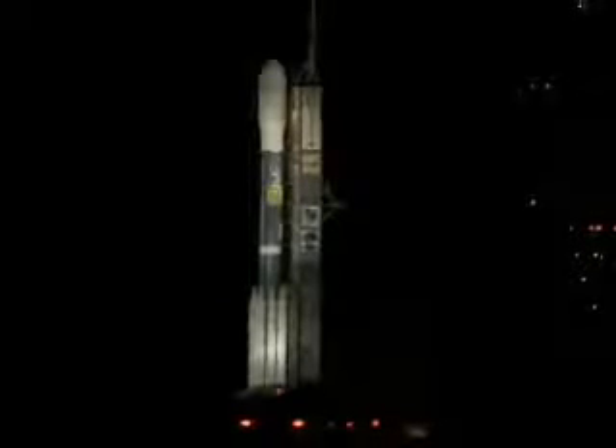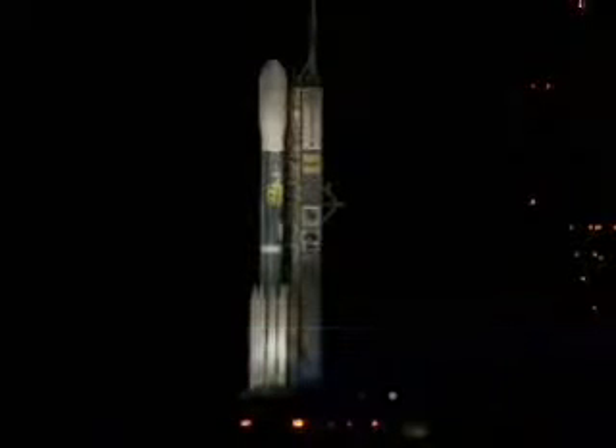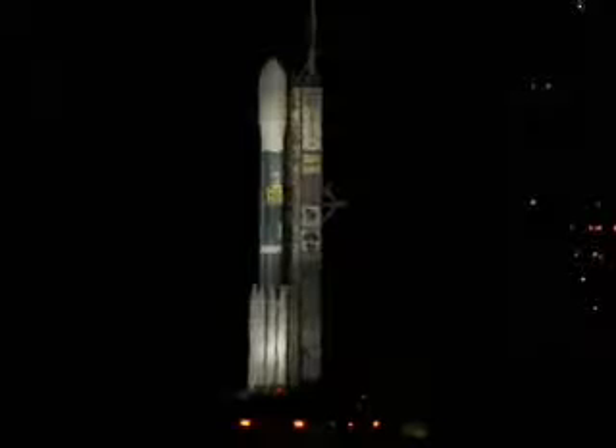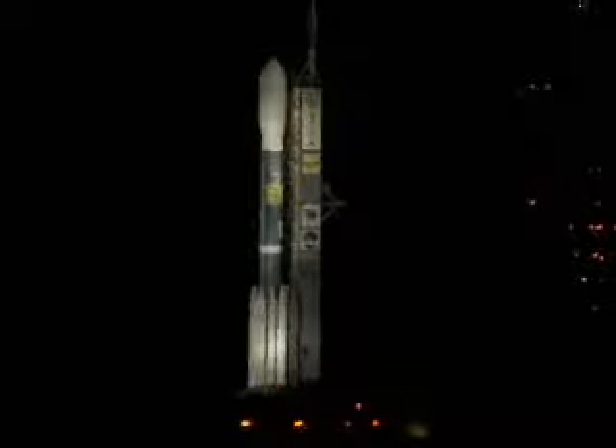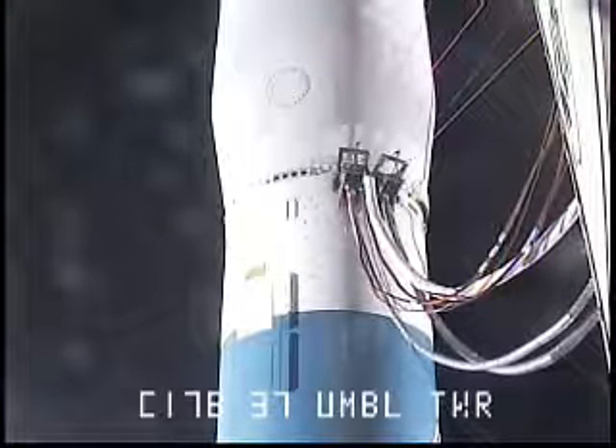This is Delta Launch Control at T-109 minutes, 48 seconds and counting. The launch is targeted for 10:49.57 p.m. Eastern Time this evening. There are two three-minute launch windows available to us this evening. The second launch window opens at 11:17.